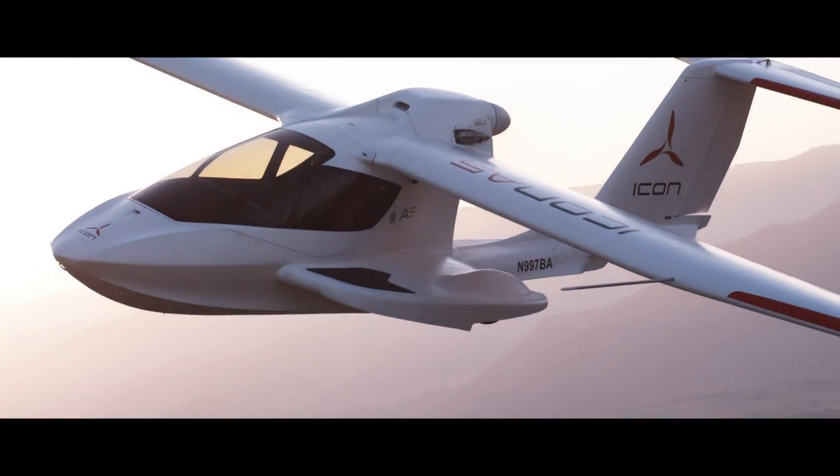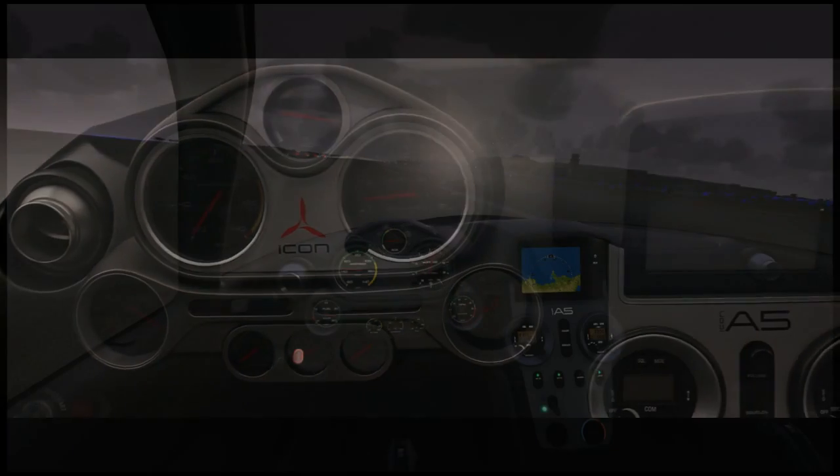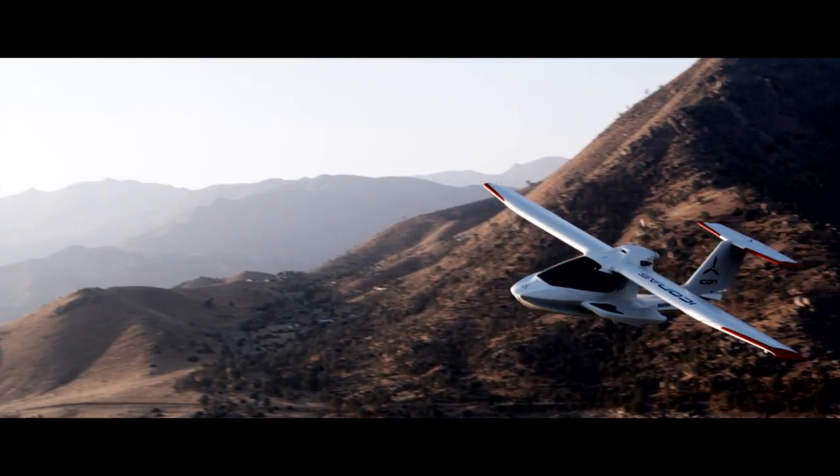When I saw the A5 for the first time, I was completely blown away by the design of it. Its cockpit was sort of modeled after a luxury sports car. I think you look at the A5 and you see the future of aviation at the consumer level — you see what flying can be.